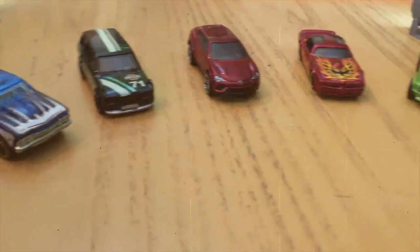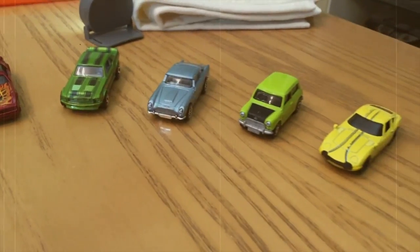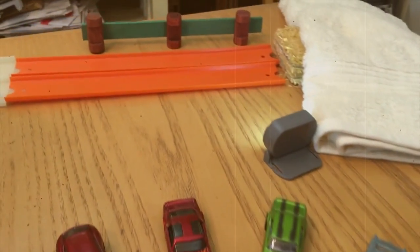What's up, Daredevils? Dana Flames here with an all-new race. Today we've got eight cars racing two of our super-fast police cars.